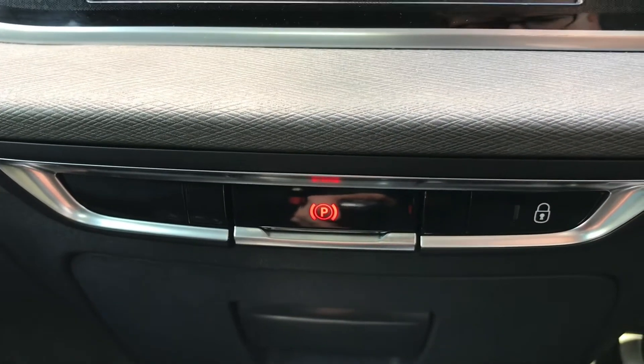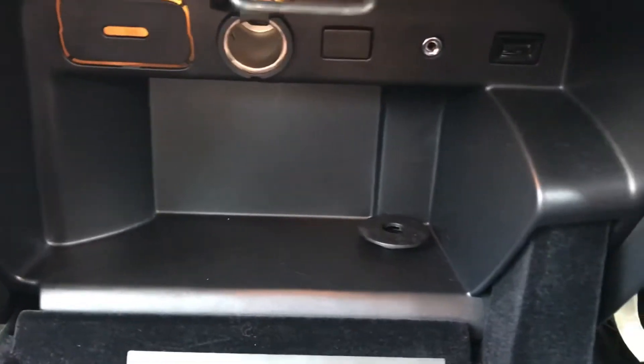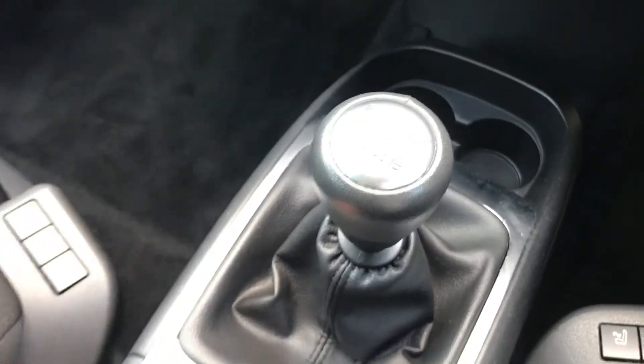Below the infotainment screen you have your electronic handbrake switch. You also have a pull-out cupboard that reveals the 12-volt socket, USB port and auxiliary input. You can store away your device in here while on the go. There are two cup holders there as well as your six-speed manual gearbox.